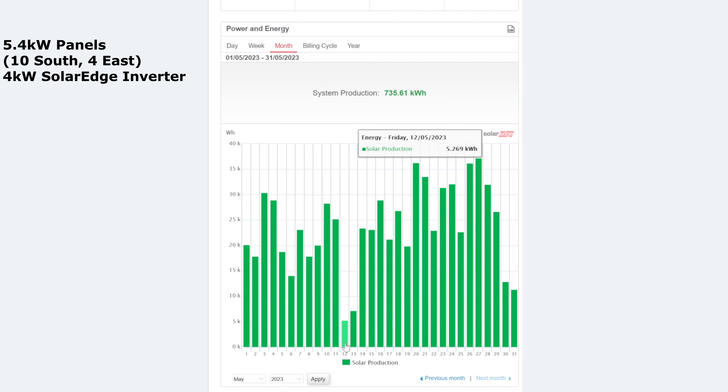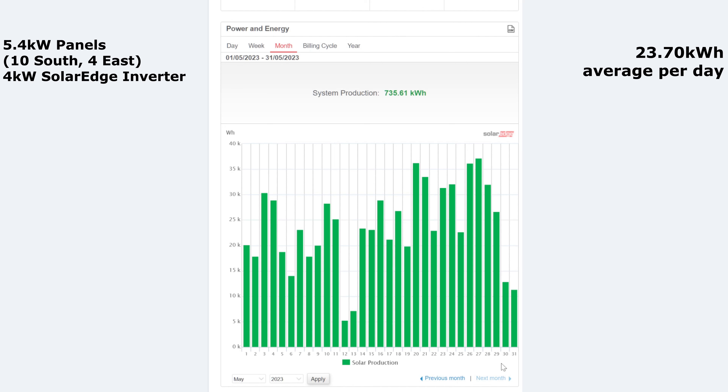The worst day of the month was 5 kilowatt hours on the 12th of May, and the following day wasn't great at 7 kilowatt hours either. The last two days weren't great with 12 and 11 kilowatt hours. The average for the month per day was 23.7 kilowatt hours, so that was pretty good.